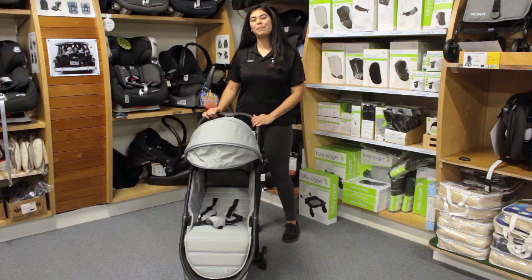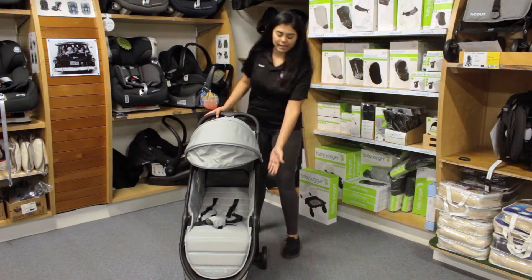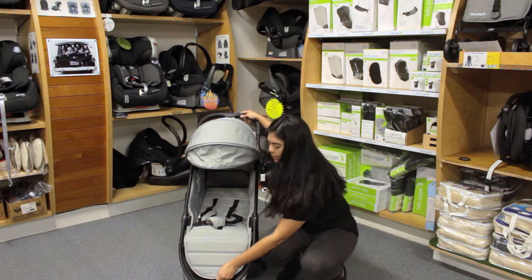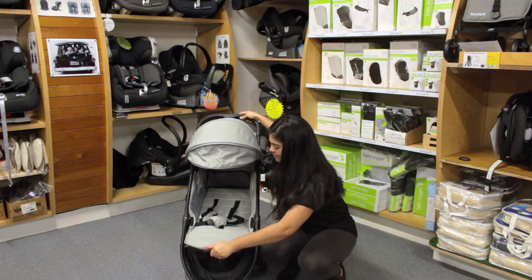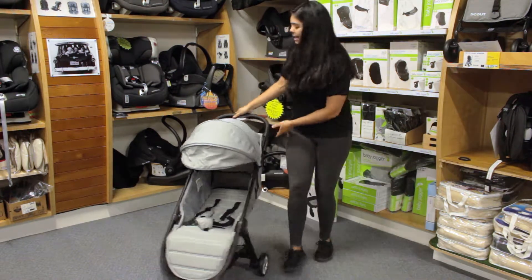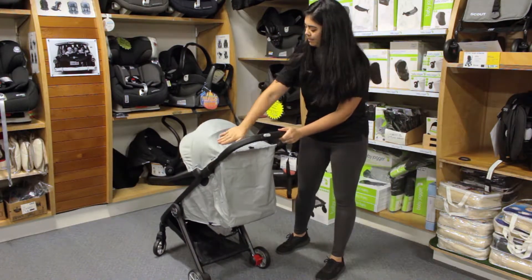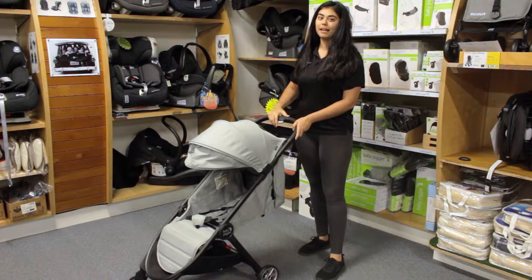Well Glen, the new and improved Baby Jogger City Tour 2 has a great layback position for tired travellers. It also has an adjustable footwell, it has a peekaboo window so you can keep an eye on them, and it folds up like a breeze.